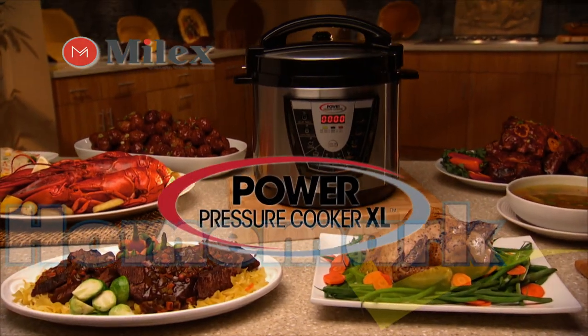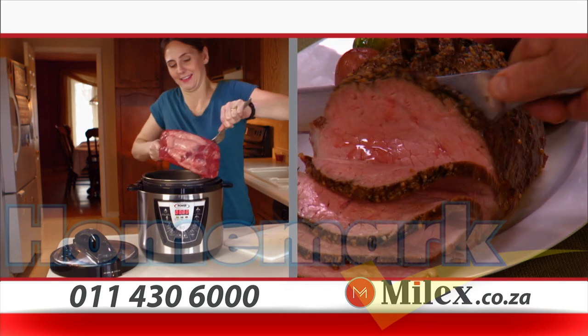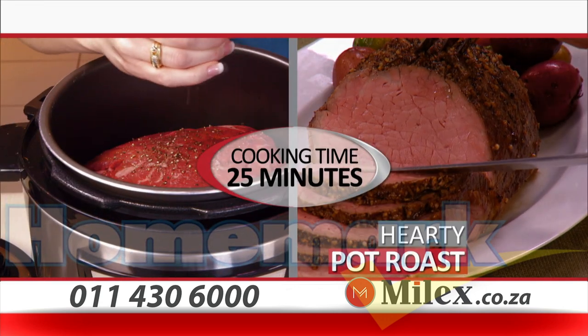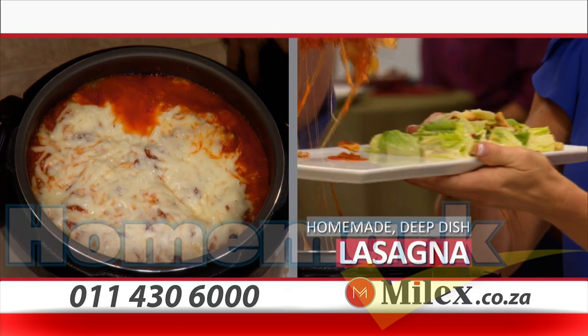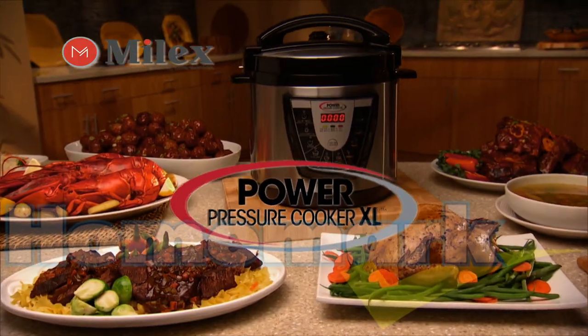Introducing the Power Pressure Cooker XL, the amazing push-button kitchen miracle that lets you prepare a succulent, perfectly cooked family roast in 25 minutes, a pot full of mouth-watering meatballs in 15 minutes, or a classic homemade lasagna oozing with cheese in 20 minutes. This is Power Cooking.